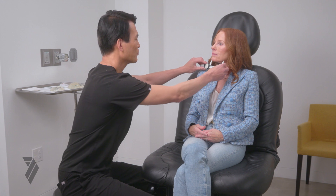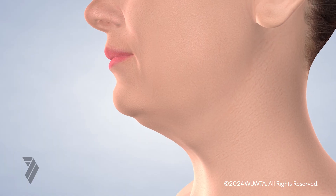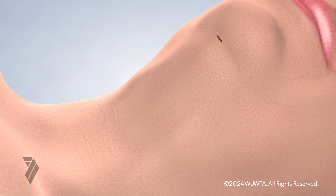A well-contoured neck can enhance the overall facial profile, boost self-confidence, and provide a rejuvenated appearance that aligns with a person's inner vitality. Neck liposuction eliminates localized fat pockets in the neck area, offering a sharper jawline, reduced double chin appearance, and a graceful neckline.